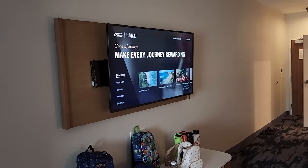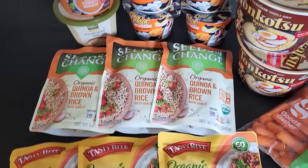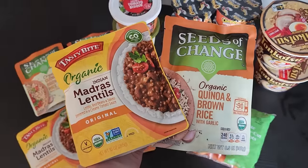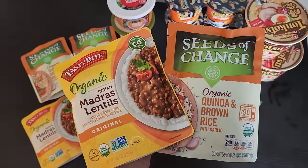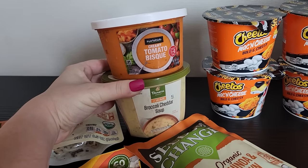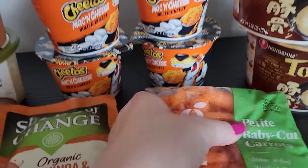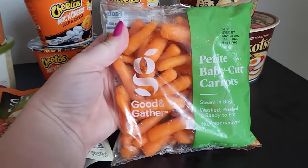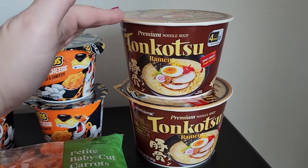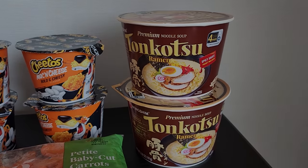So at this point it was just a waiting game. We didn't bring a ton of food on this trip because we were hoping to stop at Costco, but before we left the RV I was able to grab a few things for dinner. We had lentils and rice, an assortment of soups, mac and cheese, one bag of carrots, and a few bowls of instant ramen. Our room had a little fridge and a microwave, so we were able to heat everything up for dinner and it was pretty good.